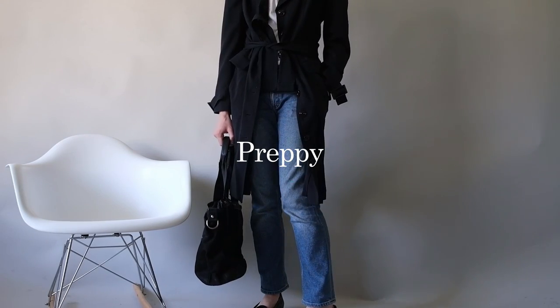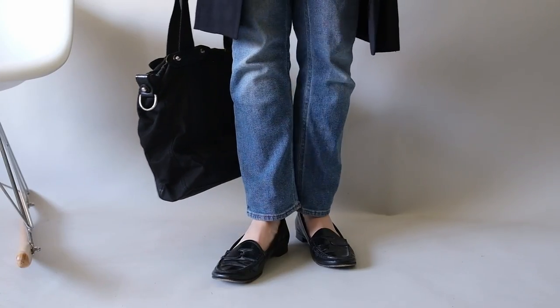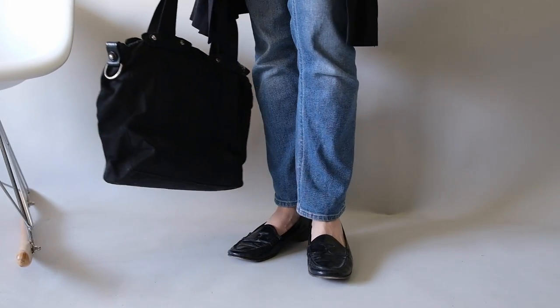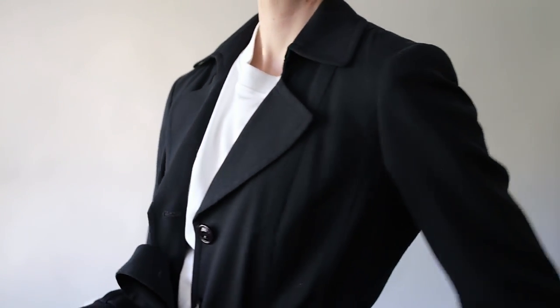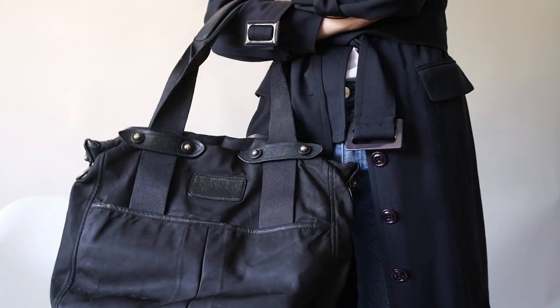For a preppy look, pair your loafers with a pair of trousers, a sweater or tee, and a trench coat. For this look we have a pair of straight leg jeans from Totem, a tee from Koss, and a trench from Worth. This look is perfect for a weekend brunch or a day out in the city. It's classic, sophisticated, and stylish.